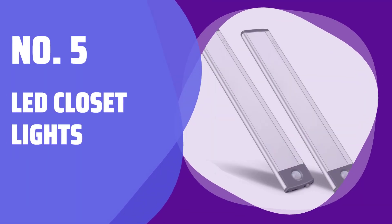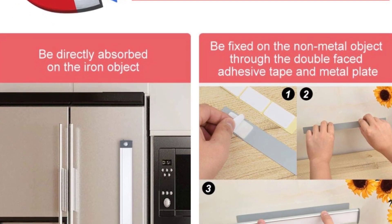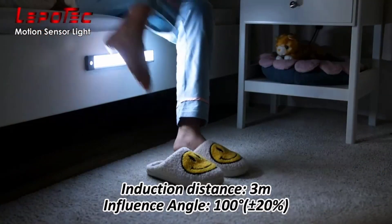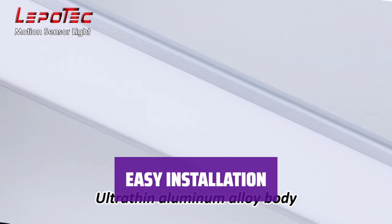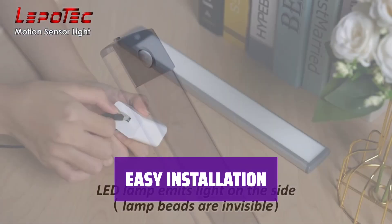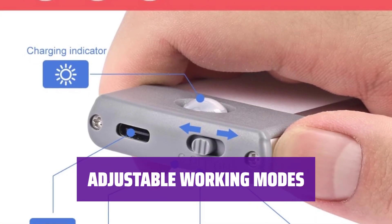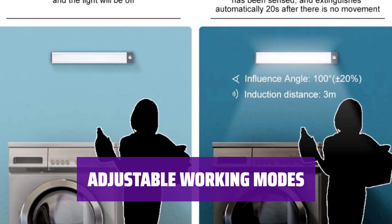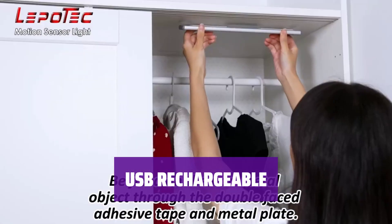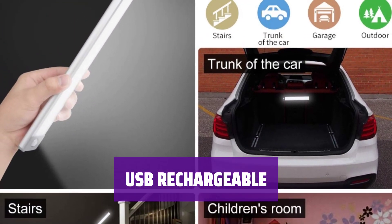Number 5: LED Closet Lights. The lights feature a new design with 30 lamp beads emitting bright and soft light, made of aluminum alloy for durability. The built-in magnet allows easy sticking on any ironwork, and can also be taped on non-iron surfaces for convenience. Switch between on/off modes for different lighting needs. The motion sensor mode automatically detects movement within a 10-foot range. The built-in 1000 mAh rechargeable battery can last up to 3 hours, with energy-saving USB charging.